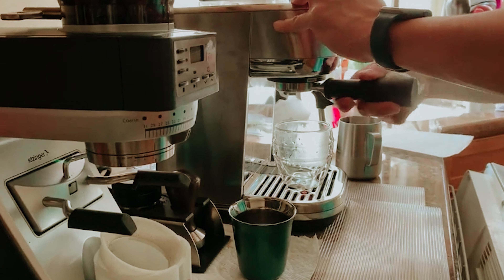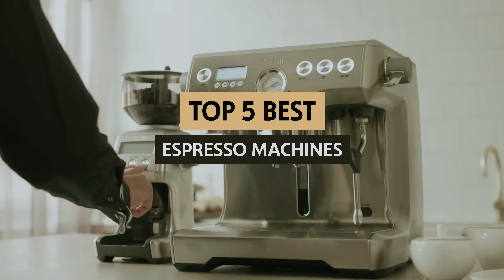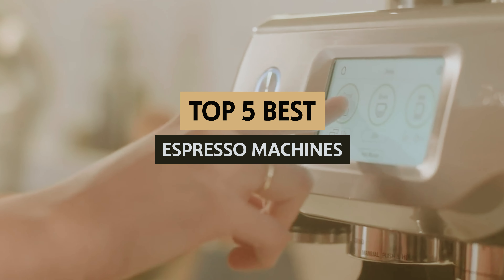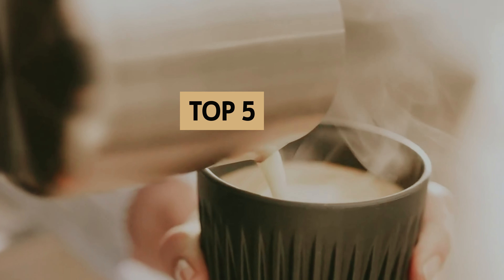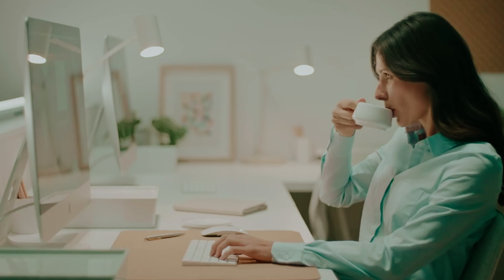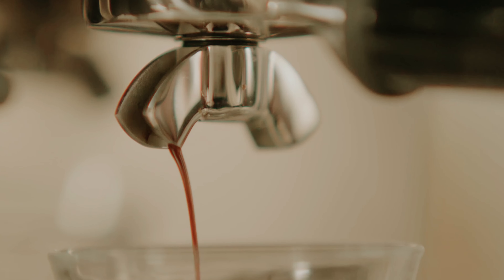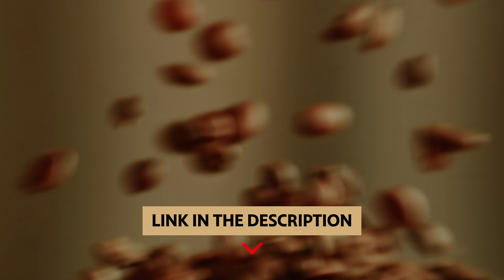Are you on the hunt for the perfect espresso machine to elevate your at-home coffee game? Look no further. In this video, we will take a look at some of the best espresso machines on the market, sure to meet the needs of any coffee enthusiast — whether you're a self-proclaimed barista or just someone who enjoys a delicious cup of coffee in the morning. From sleek and compact models for small spaces to top-of-the-line machines that rival the ones in your favorite coffee shop, we've got you covered. Let's dive in and find the perfect espresso machine for you.